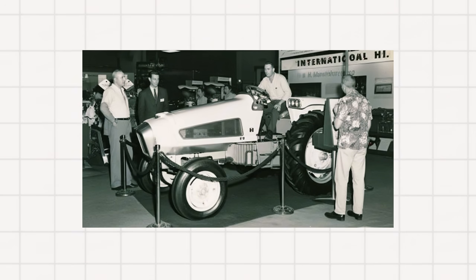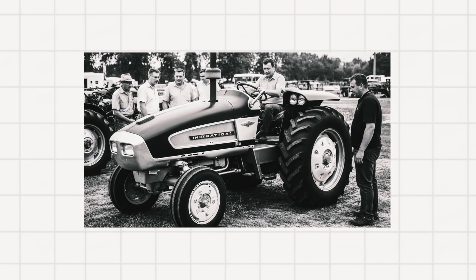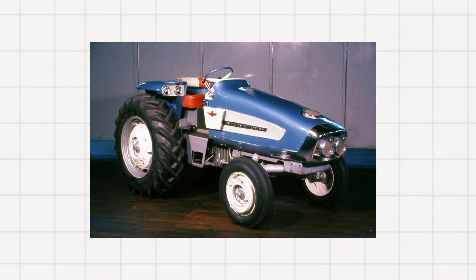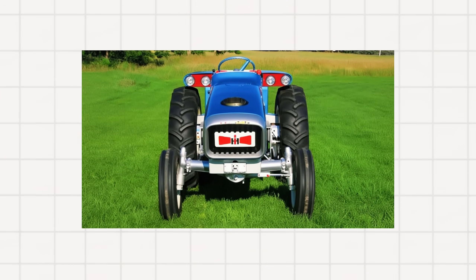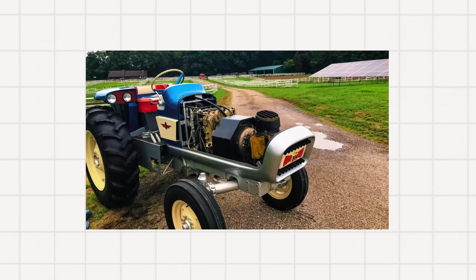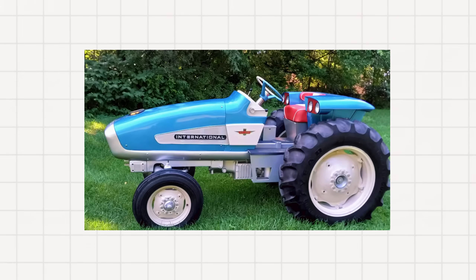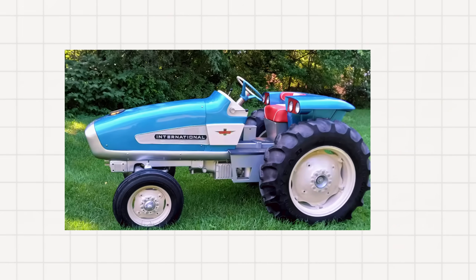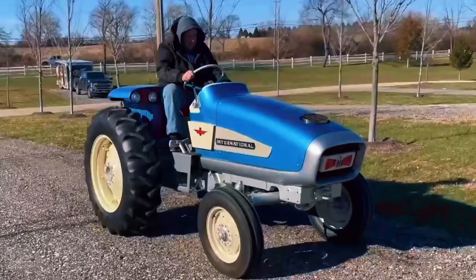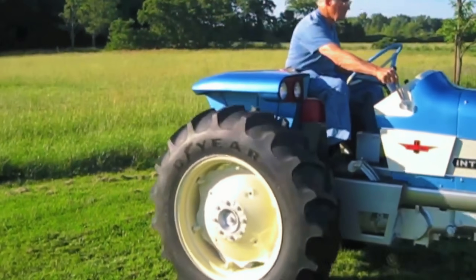It debuted in July 1961 at the University of Nebraska Tractor Test Laboratory, where crowds gathered in disbelief at this turbine-powered marvel. After being damaged in a highway accident, the tractor was rebuilt and renamed HT-341, equipped with a three-point hydraulic hitch and improved controls. Though its turbine power proved far too thirsty for real-world farming, the project was a technological milestone. Today, the restored HT-341 resides at the Smithsonian's National Museum of American History, while a functional replica of the original HT-340 was built in 2010 and auctioned in 2022.